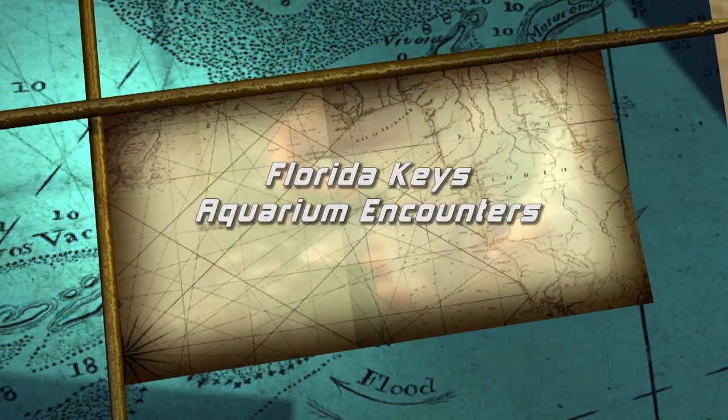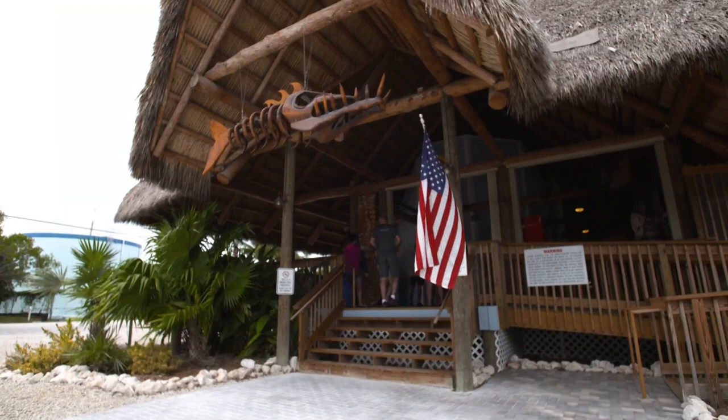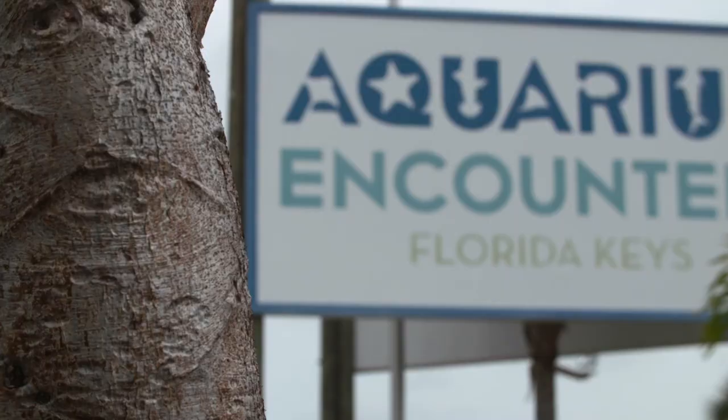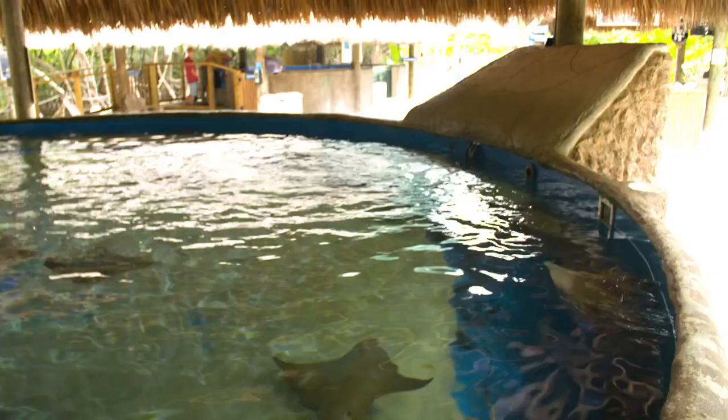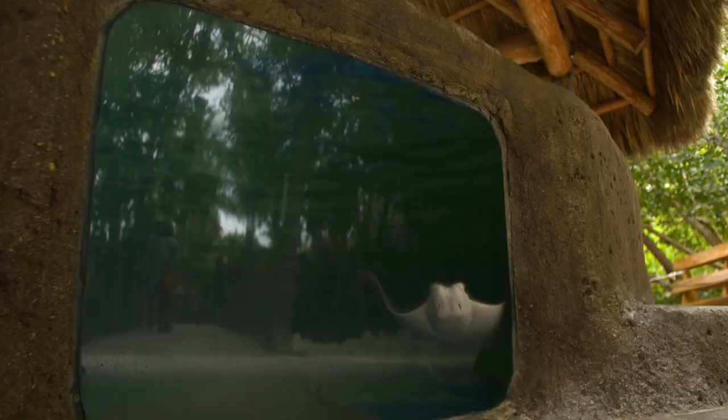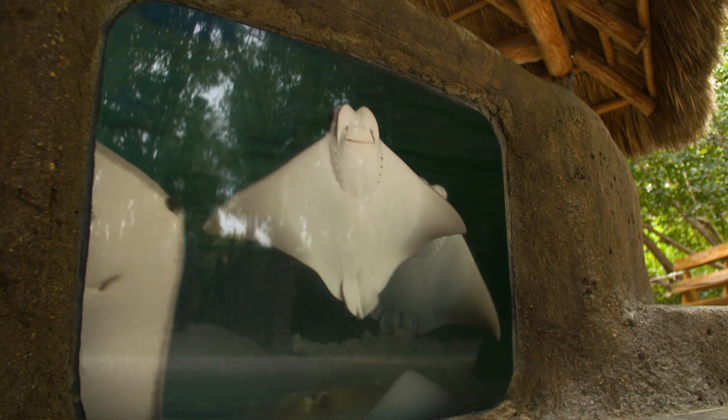Aquarium Encounters is based right in the heart of the Florida Keys, Marathon Key to be exact, right around mile marker 53. Being a fully interactive aquarium, we give you a different perspective on your typical aquarium. We have touch tanks with all different types of stingrays — six different types actually — that you would find locally here in the Keys, that not only can you interact with by petting or feeding, we can even get you suited up and right in the water with our animals.